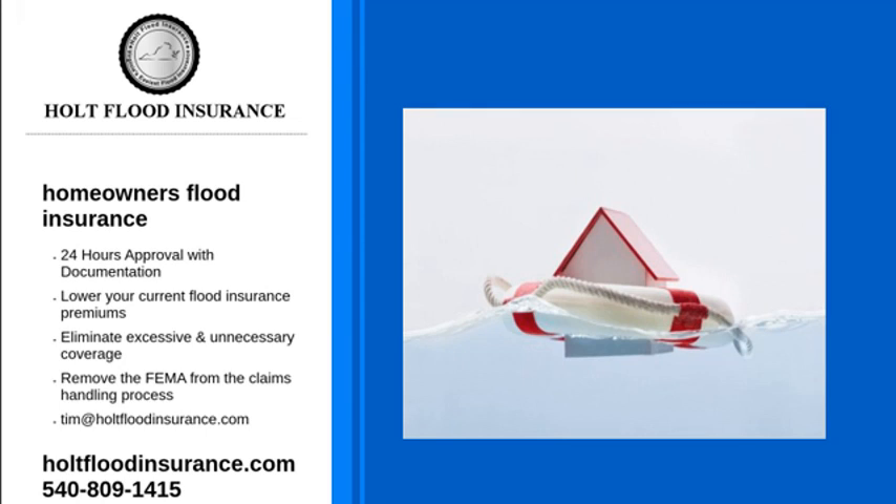Finding flood insurance that will work for your family can be a challenge, but we can help with all your insurance questions at Holt Flood Insurance. With over 30 years of experience in the flood insurance business, there has never been a problem that we couldn't solve.